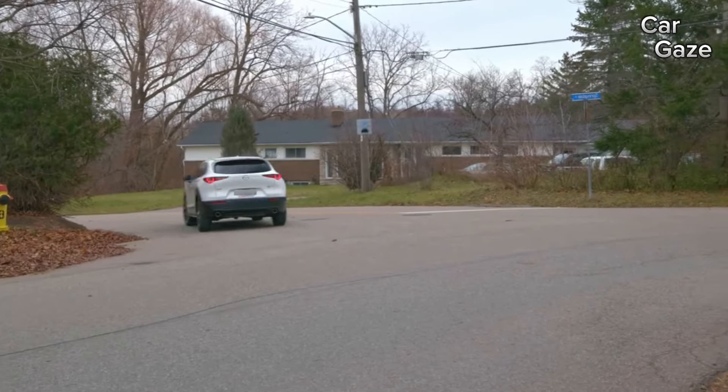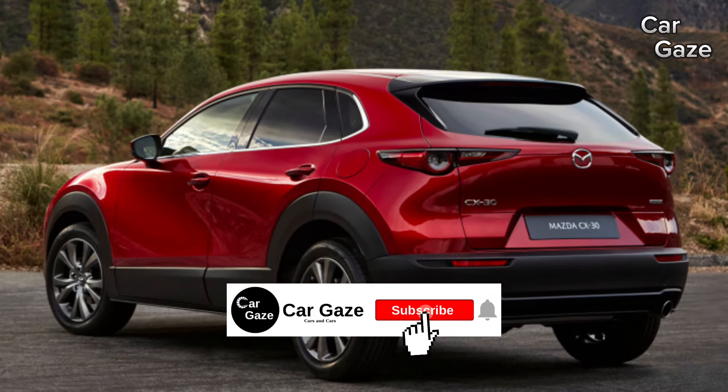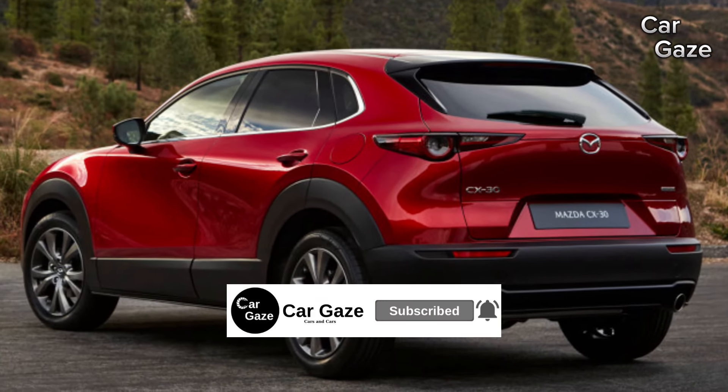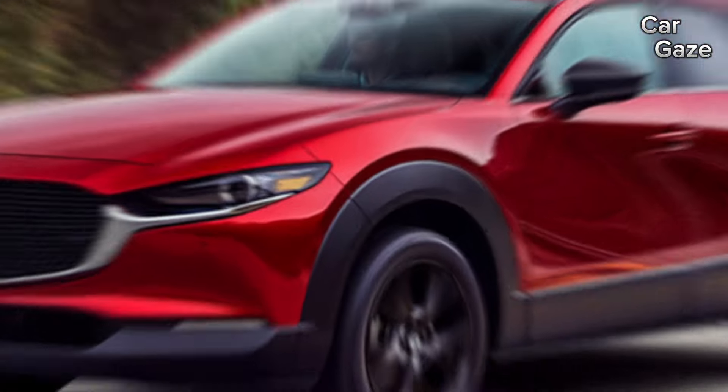While the base 2.5-liter four-cylinder may feel a tad lethargic, Mazda tempts enthusiasts with a pricier but more potent 250-horsepower turbocharged version. All-wheel drive is a standard feature, accompanied by a six-speed automatic transmission.